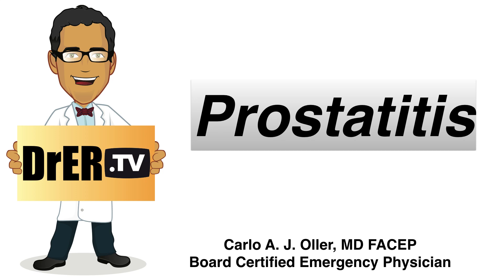Hello everyone, my name is Dr. Carlo Ogier. I am a board-certified emergency physician with a passion for teaching. In this patient education video, we're going to talk about prostatitis.